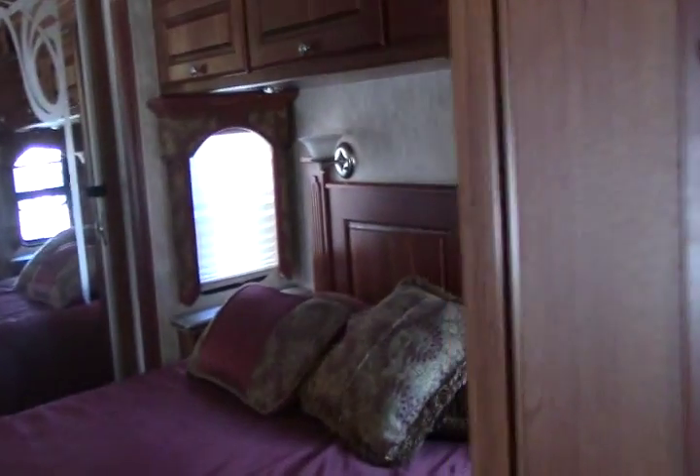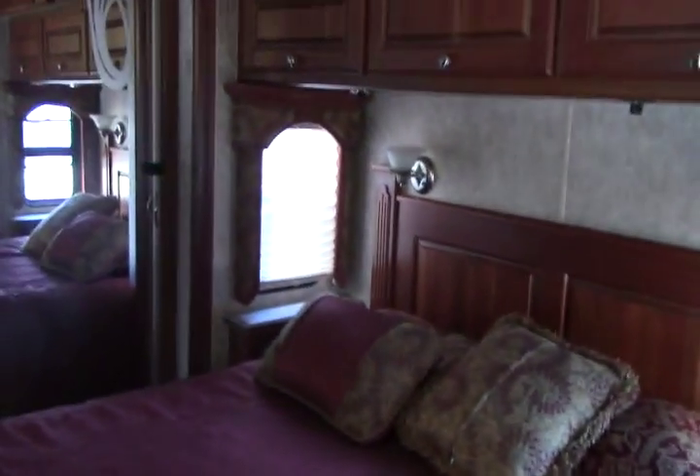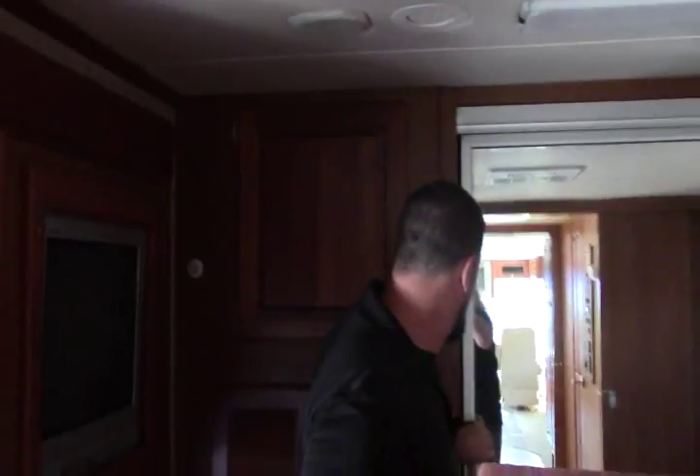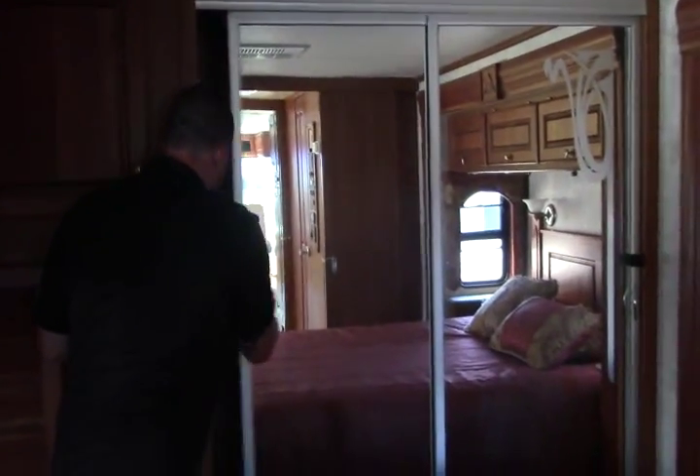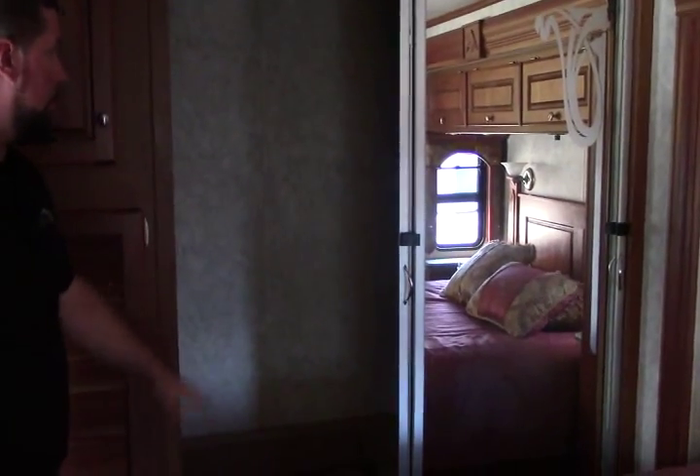In the bedroom here we have a good size walk-around Queen with nightstands on both sides. Storage up above there and up above here too, with nice counter space back here and drawers below. Another true flat screen by RCA — I love those flat screens from 1974! Here's our washer dryer hookups if you need it; right now it's shelves for extra storage. And then our wardrobe back here — it's a good sized, full wardrobe. You've got engine access also on the floor.